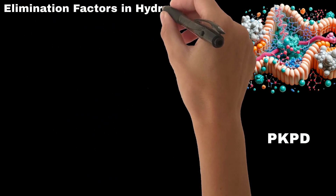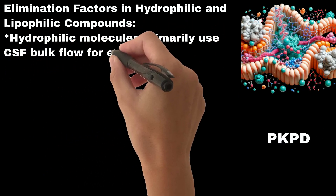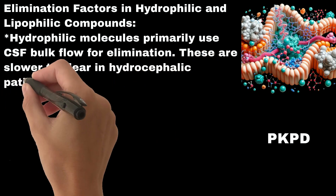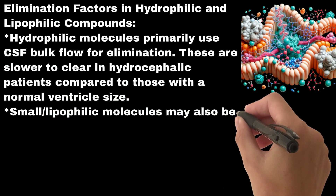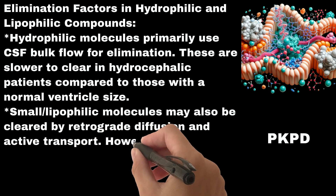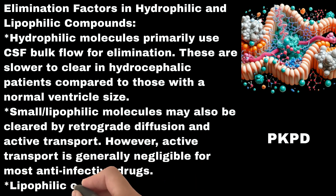Regarding elimination factors: hydrophilic molecules primarily use CSF bulk flow for elimination and are slower to clear in hydrocephalic patients compared to those with normal ventricle size. Small lipophilic molecules may also be cleared by retrograde diffusion and active transport; however, active transport is generally negligible for most anti-infective drugs. Lipophilic compounds clear faster overall.